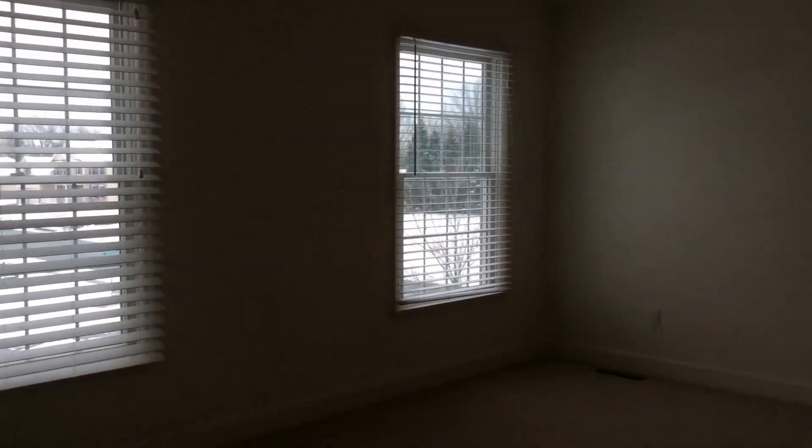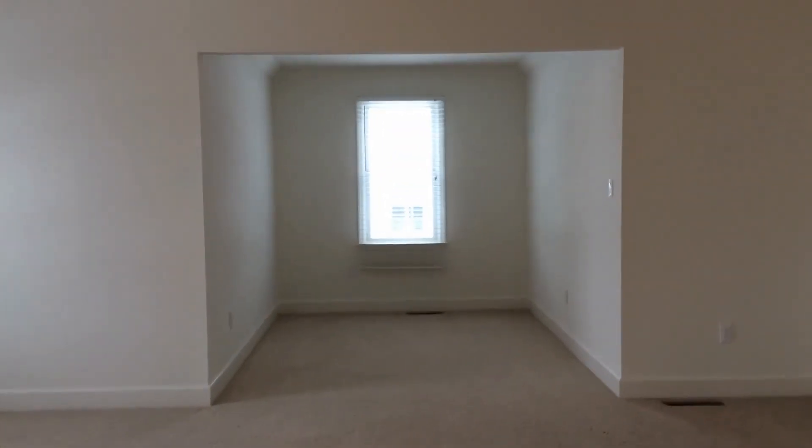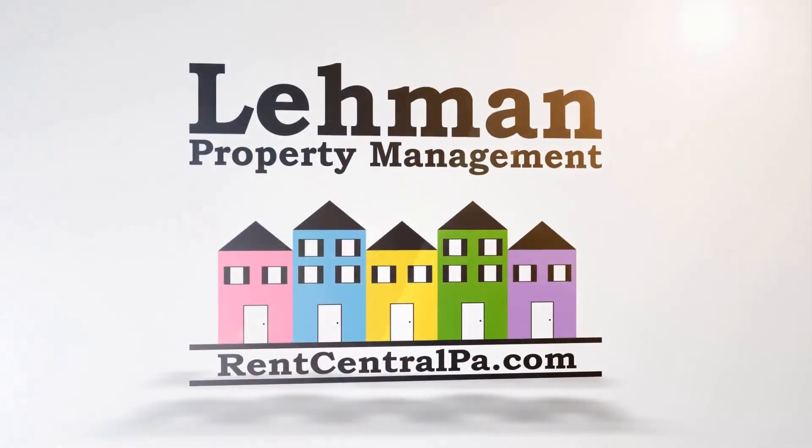If you have any questions, please call us at 717-652-4434 or visit our website at www.rentcentralpa.com. Thank you.